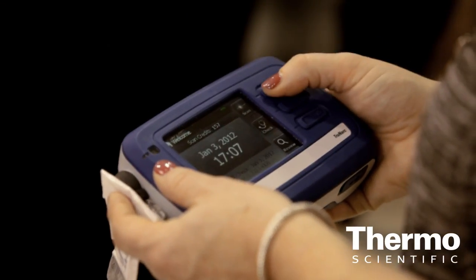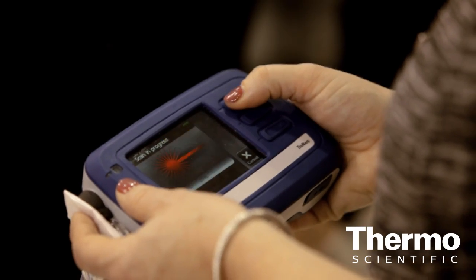This is our TruNarc analyzer. We're very excited about it. It's a handheld tool designed to be used in the field to identify suspected drugs of abuse by law enforcement professionals.